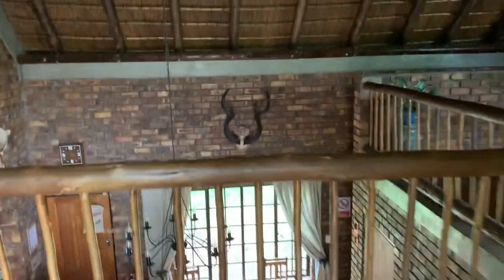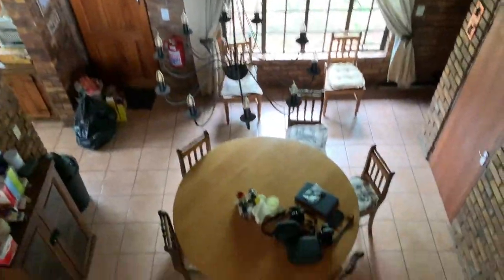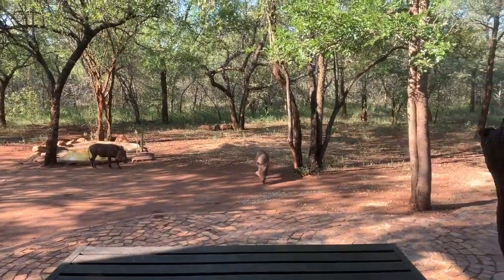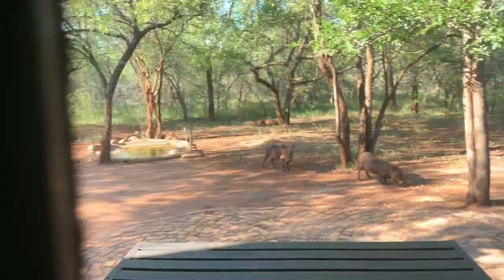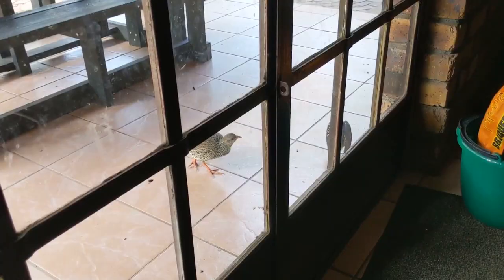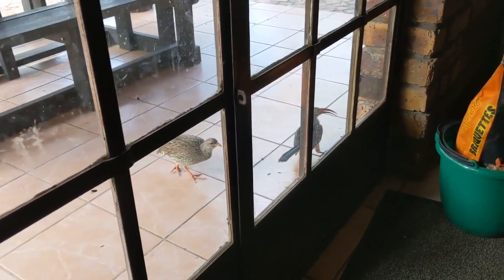Hello again. And so yeah, this is our house for a month. We're walking down to go find some giraffes.